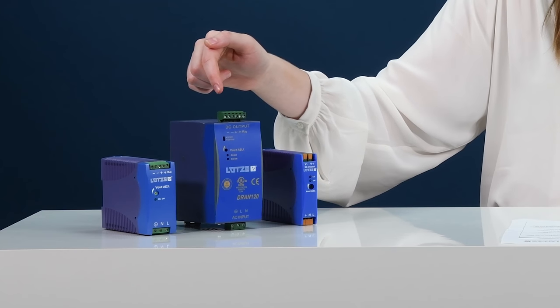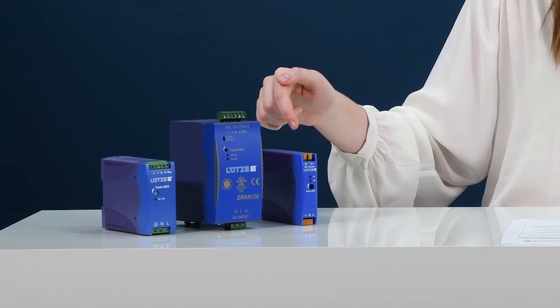Both series come with fixed and pluggable screw terminals. Additionally, the Delta series offers spring terminals as well. The Delta series is considered our economical line and is offered at a competitively lower price. Thanks to a wide variety of products, we can offer you a power supply that best fits your needs.